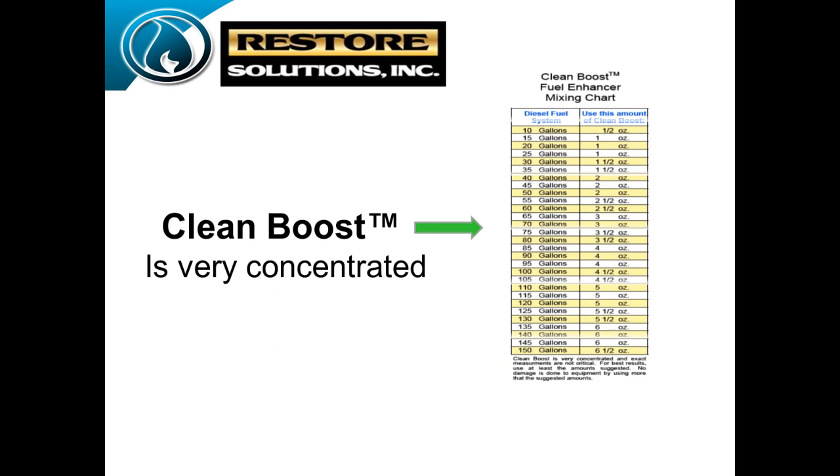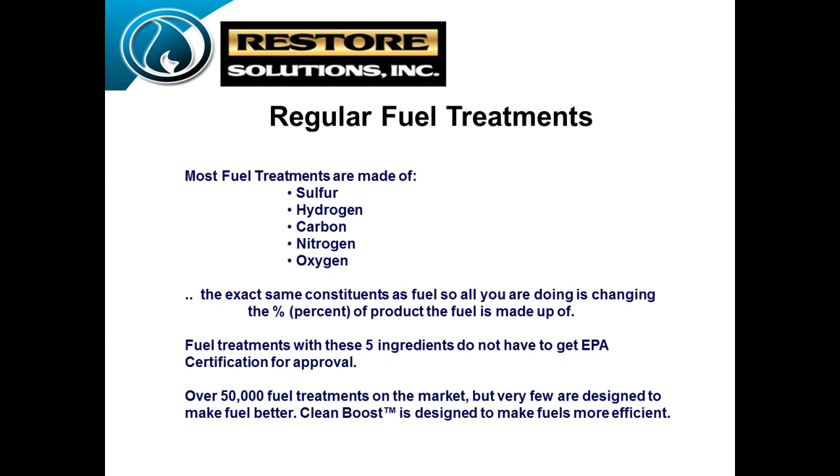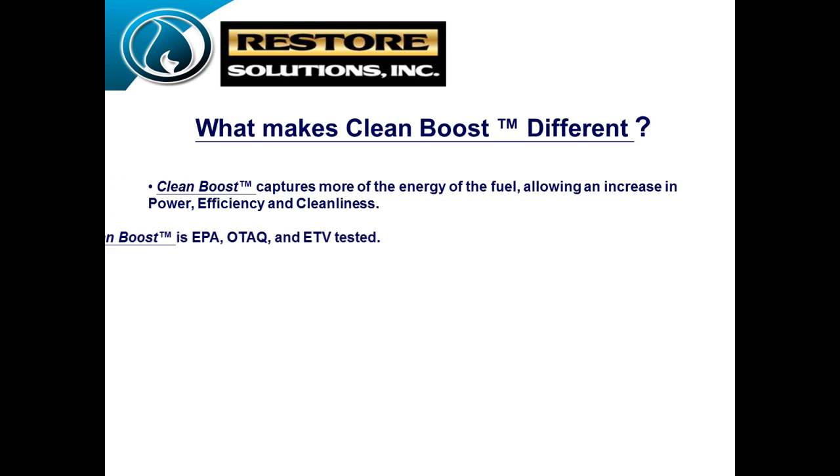This just shows the concentration level. If you have a 100-gallon over-the-road truck, you only use 4.5 ounces of product. When we built these, we were looking at a way not to be just another fuel treatment. Most fuel treatments on the market are what they call CHONS-based formulas — carbon, hydrogen, oxygen, nitrogen, and sulfur. That's 90% of what's on the market. We have a whole different solution using what we call an organic metal.